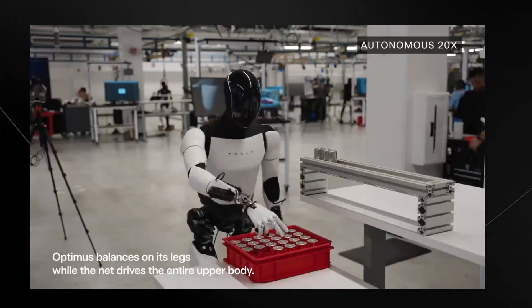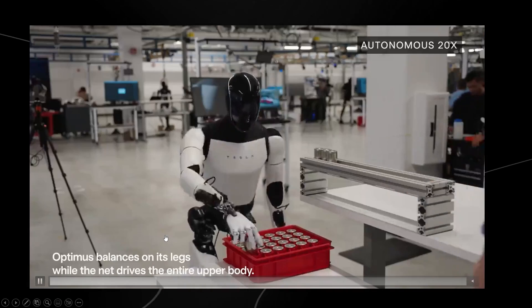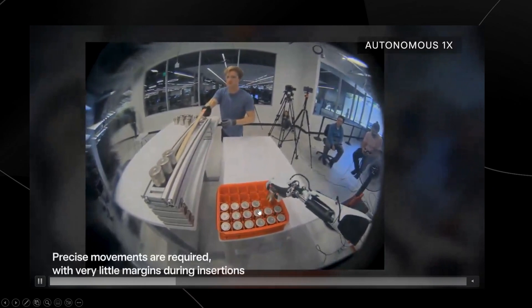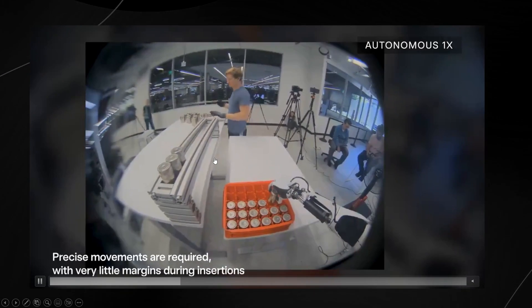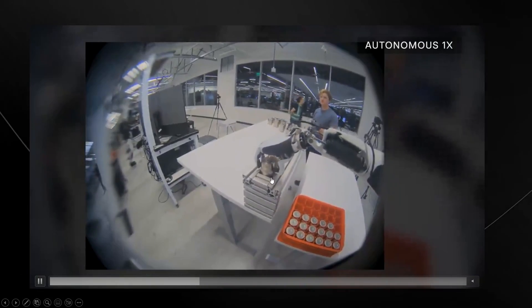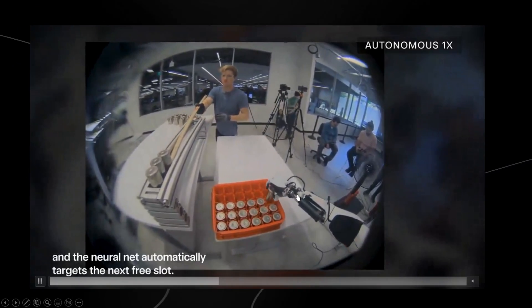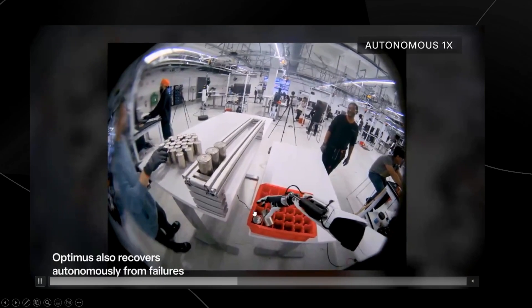These humanoids with legs that can balance are really important because they're essentially plug-and-play for the human world. In addition, the neural net driving the Tesla bot's body is very precise — it's fascinating to see how precisely it can grab whatever battery or object this is, target the next free slot, and simply slot it in.